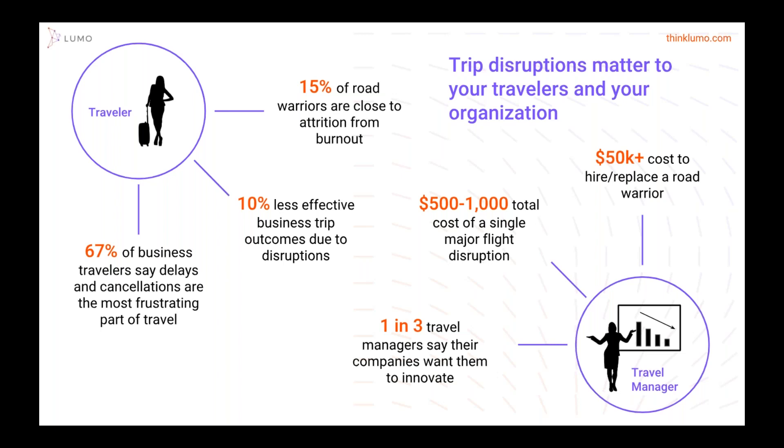Many of you that are travel managers, arrangers, or involved in procurement of business travel recognize that trip disruptions are impacting your travelers today. Two thirds of your travelers are frustrated by these delays and cancellations, and it really affects up to 10% of the outcome of the reason why they traveled in the first place. Many of these high-value employees — these road warriors — are very close to burnout from these delays and disruptions. Something has to be done about it, and that's where Lumo fits in.